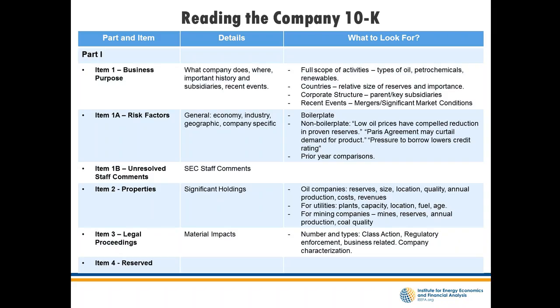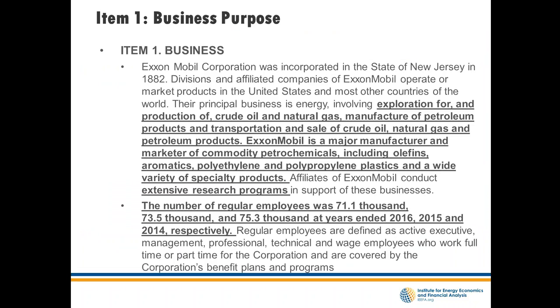Part one covers business purpose, risk factors, unresolved comments, properties, and legal proceedings — general information about the company. For ExxonMobil, the business purpose is important: Exxon actually does three things. It explores and drills for oil and gas, manufactures petroleum products, and is a major manufacturer and transporter of petrochemicals. It also does a lot of research. Their books and records reflect three or four financial centers corresponding to these core business activities.